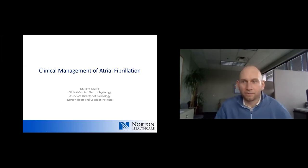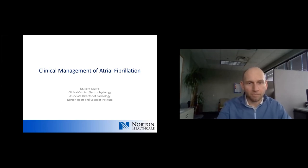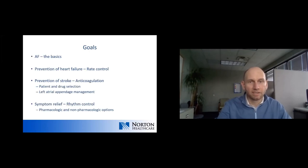We're going to attempt a focused update on the clinical management of atrial fibrillation. Our goals today: we'll cover some basics of atrial fibrillation, talk about prevention of heart failure, otherwise known as rate control, stroke prevention including anticoagulation management as well as left atrial appendage management, and then rhythm control for those people that have persistent symptoms despite adequate rate control.